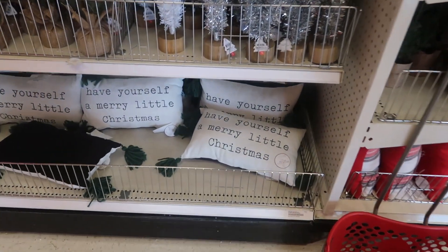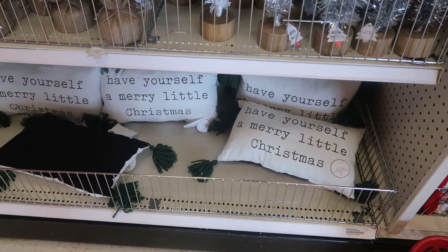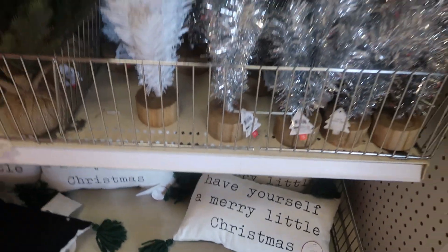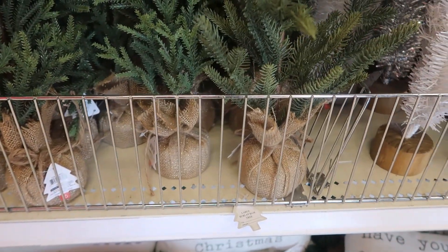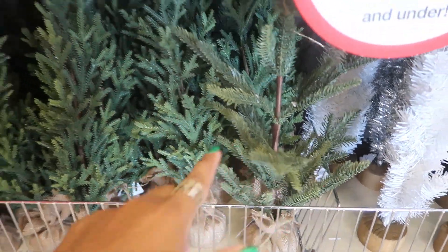I love those pillows down there. 'Have Yourself a Merry Little Christmas' — $5. They have cute green tassels on the end. And you got these trees up here for $5. This style right next to it has more of like a burlap bottom and then it looks like this on the top. I actually like this one.